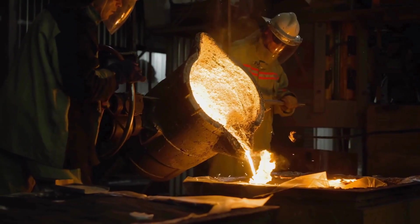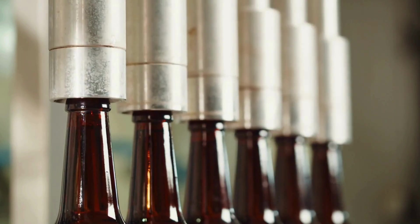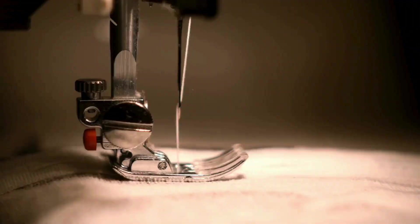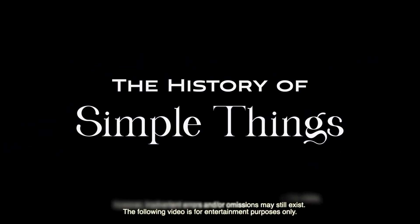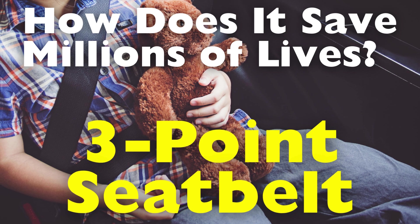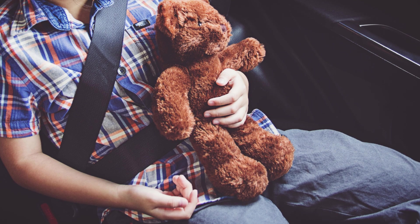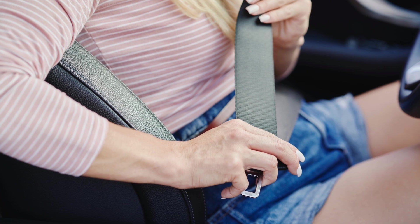Welcome to the History of Simple Things, where we delve into the fascinating history behind the little things that shape our world. When we hop into a car, many of us instinctively reach for the seatbelt. This seemingly simple action is a habit ingrained in most drivers and passengers, and for good reason. Seatbelts are responsible for saving countless lives, but it wasn't always this way.